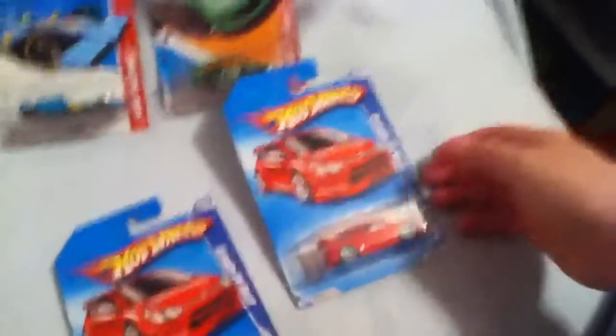I got another one, so I got two of them in the package. They're both perfectly good packages.